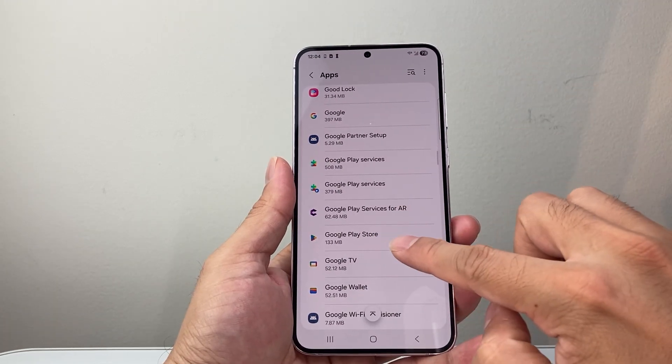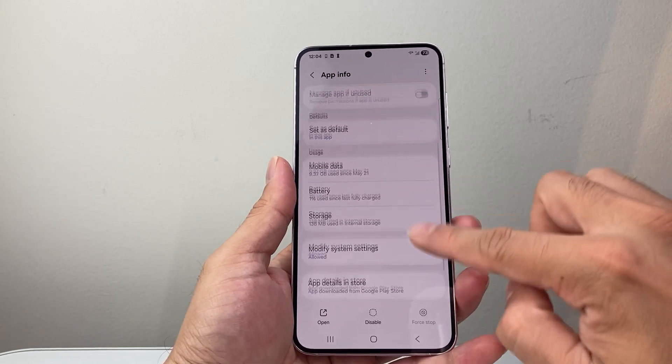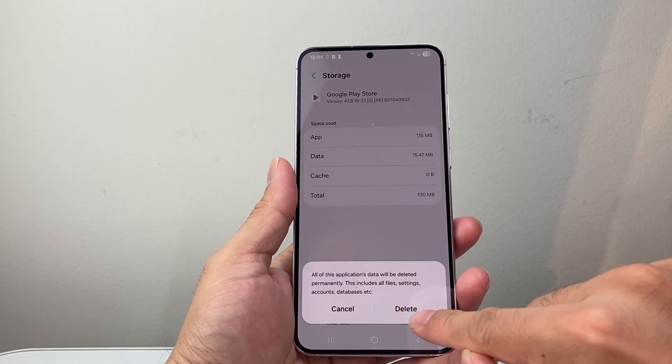Then look for Google Play Store itself. Force Quit it, then go into Storage, Clear Cache, Clear Data, and delete as well.